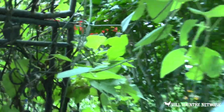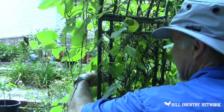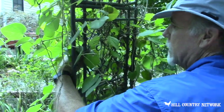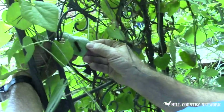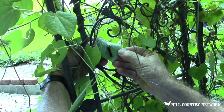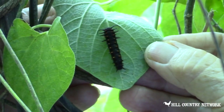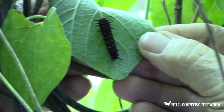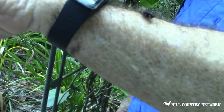This is a pipe vine swallowtail caterpillar. He's about the third instar. These guys won't hurt you — they're just really soft, they're really fragile. I love this — it's my favorite caterpillar, the pipe vine swallowtail. He's just so cute looking. You just kind of get him off and lay him up on your arm, and you can see he won't hurt you at all.